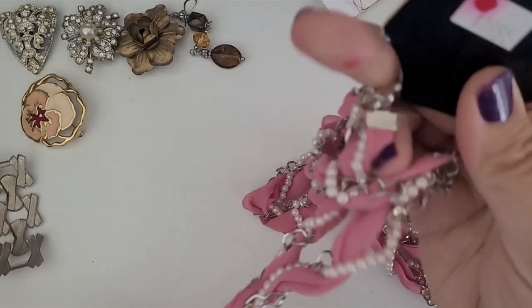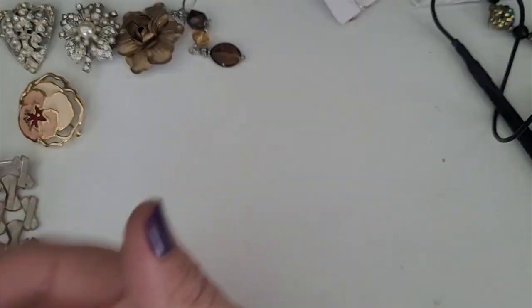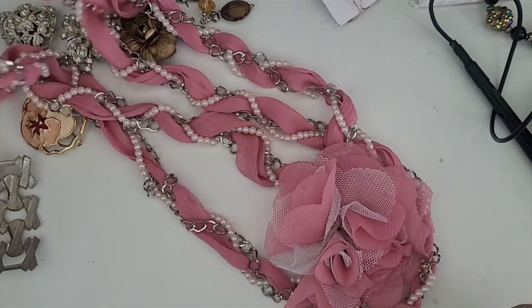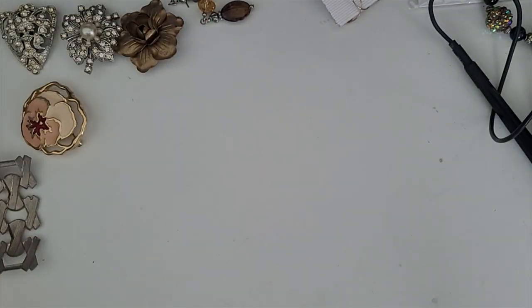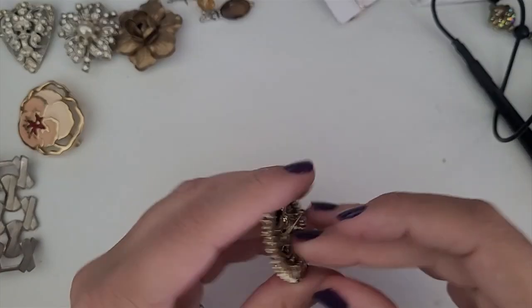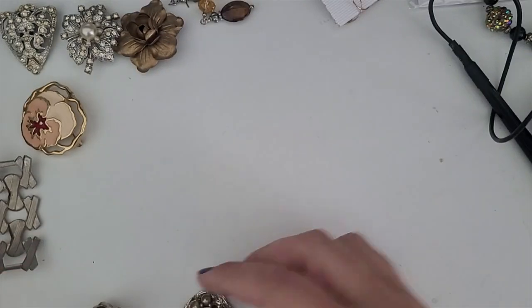This is a vintage necklace. It is quite something. I'm not sure what the word I would use is, but they wanted $19.95 for it. It certainly is something — it is going in craft for me. Not my style. It's another pin and unfortunately it looks like it's missing two stones, and that's a shame because it was a pretty piece. But it's going in craft.